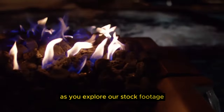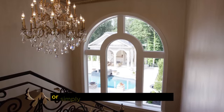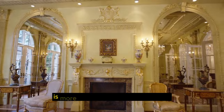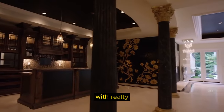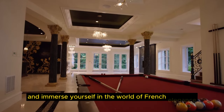As you explore our stock footage, you'll be immersed in the tranquility of this space, where you can take a dip in the pool, unwind in the spa, or simply bask in the warm French sun while enjoying the spectacular views. The Chateau de Lumière is more than just a luxurious property — it's a timeless experience that embodies the charm and culture of France. With Realty Reverie Visuals, you can journey through this magnificent Chateau and immerse yourself in the world of French elegance.